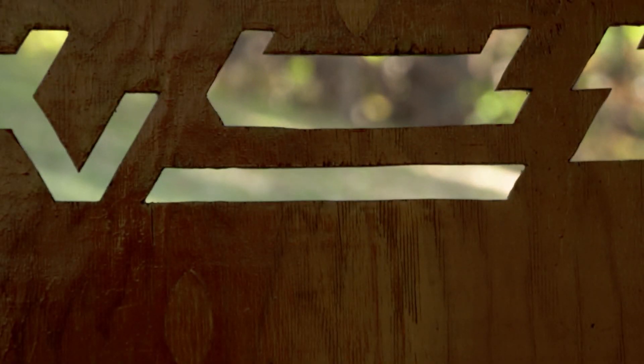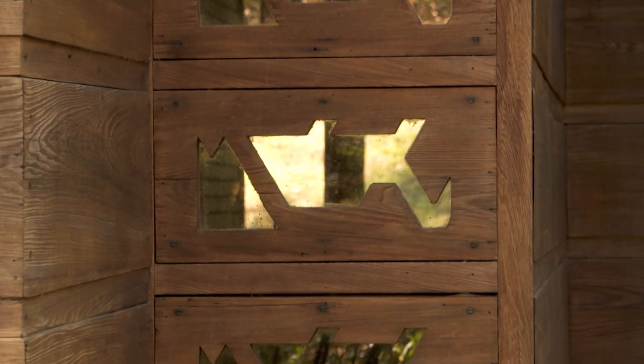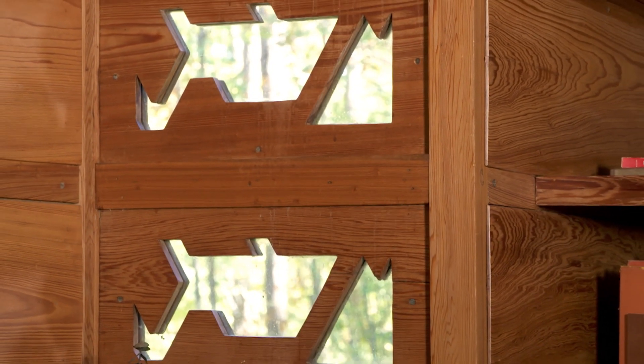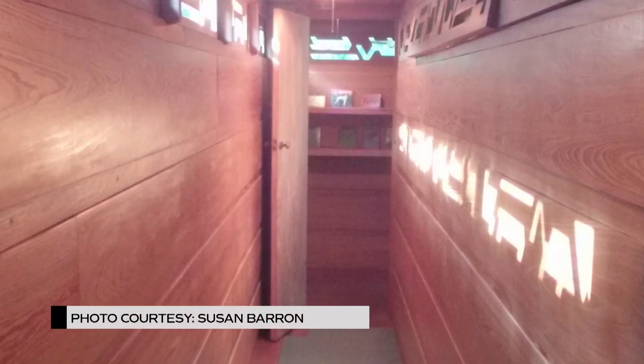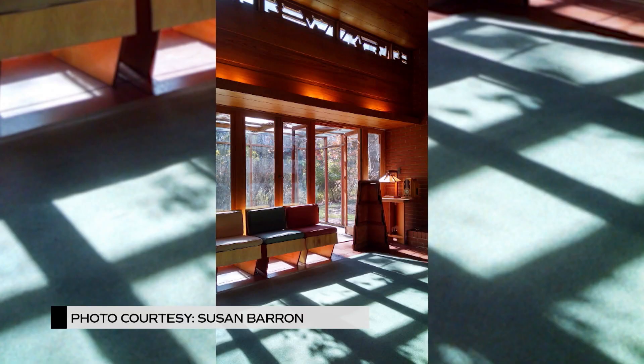Wright also talks a lot about organic architecture — he wants to make the house part of its natural landscape. Depending on the time of day, there will be a projection on the floor or the walls, walking the surfaces like a little animated light show. You really get the impression of how important good design does matter. The Pope-Leighey House is a magical place that is much grander and more gracious than it should be.